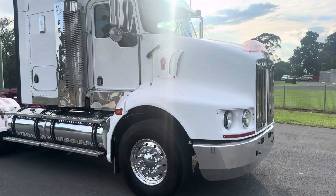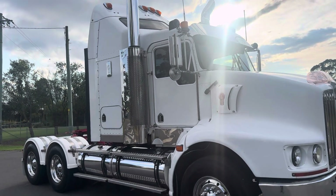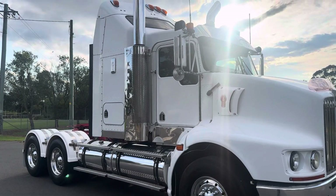For any other information about this truck, please don't hesitate to call me — Aaron, 0438 421 248. Thank you.